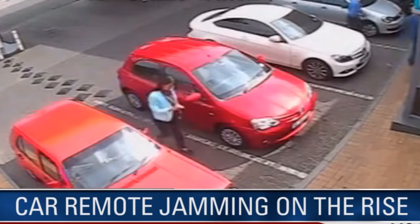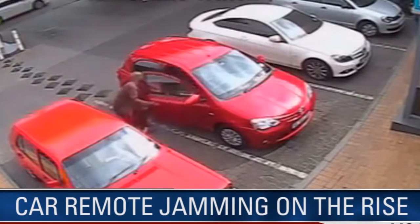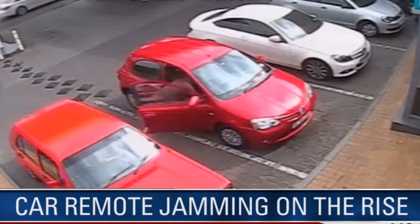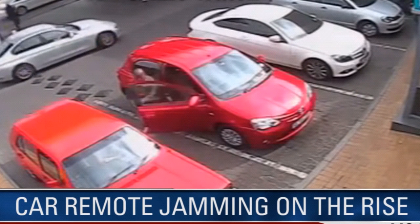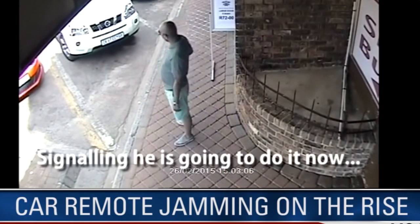All criminals need is a gate or garage remote with a sufficiently powerful transmitter that operates on the same frequency as a car remote. A gate remote that puts out a powerful signal on the same frequency as your car remote can easily drown out the message to lock or unlock the doors.